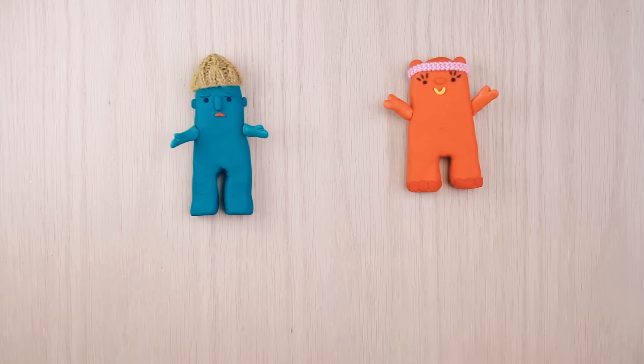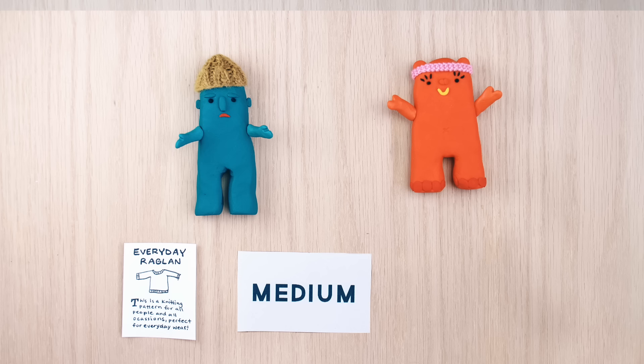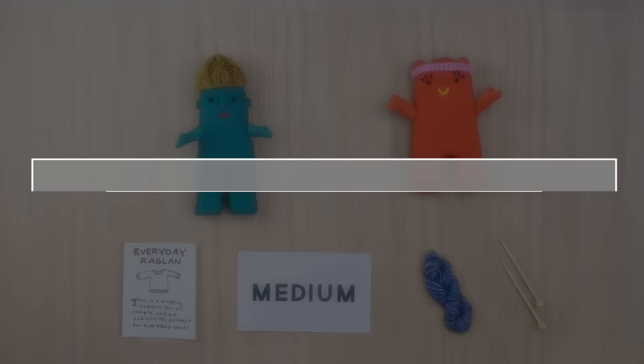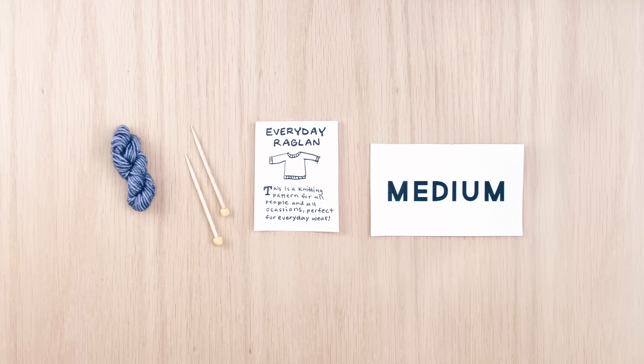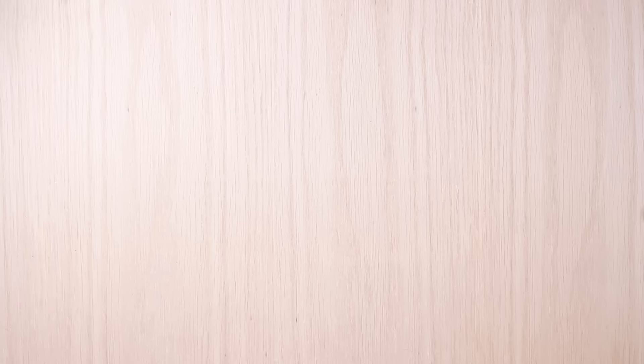I'm going to bring some friends to help me explain knitting gauge. This is Bobby and this is Daisy. Bobby and Daisy want to knit a sweater — in fact, they're knitting the same sweater, which is the Everyday Raglan, a pattern put out by Sheep and Stitch. They're knitting the same pattern, the same size, using the same yarn and the same knitting needles. So do you think Bobby and Daisy will end up with identically sized sweaters? Their raw materials, pattern, and size are all the same. Is there another variable that could throw off the size of their knitted sweater?